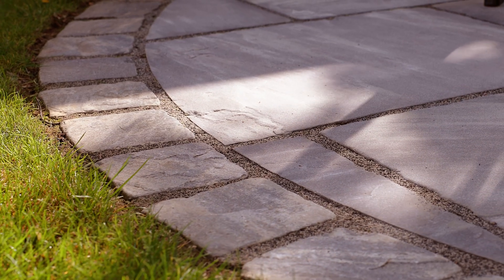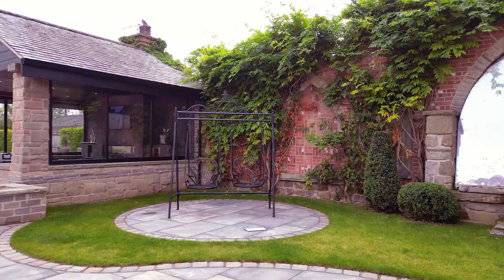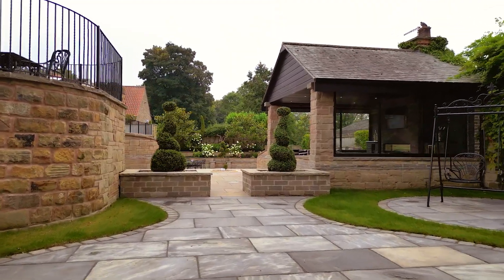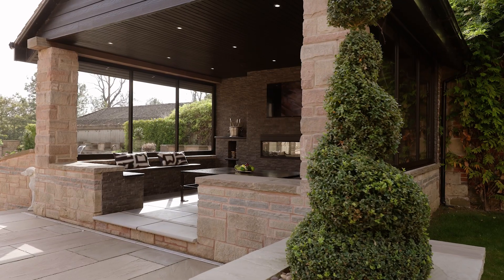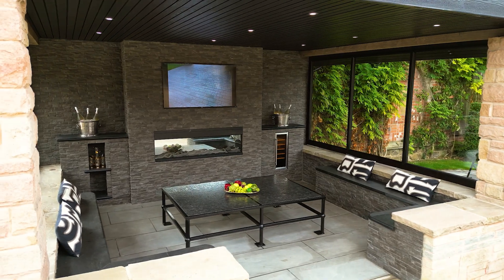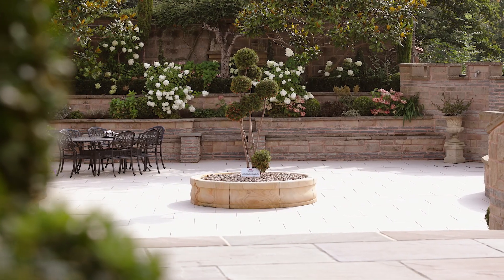We believe a garden should blend seamlessly with its surroundings, feeling as though it always belonged. Natural stone and porcelain are more than a material — it is the carpet for your outdoor space, and we aim to craft a space reflecting your vision.